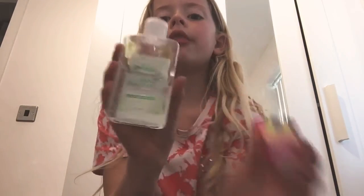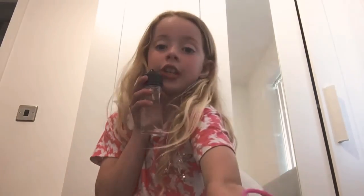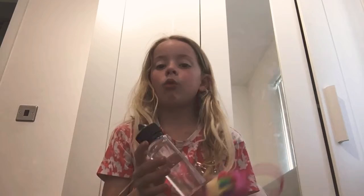Next is these three hand sanitizers. You need hand sanitizer — like if you're at school you need hand sanitizer, going for dinner and stuff like that. I've got this kind of girly one, then I've got this one, and then this one.